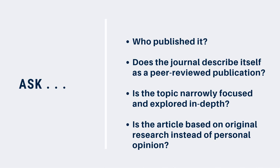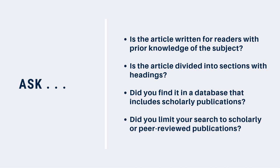Is the topic of the article narrowly focused and explored in depth? Is the article based on either original research or authorities in the field instead of personal opinion? Is the article written for readers who have some prior knowledge of the subject matter? Is the article divided into sections that have headings such as introduction, background, methods, results, conclusion, and more?